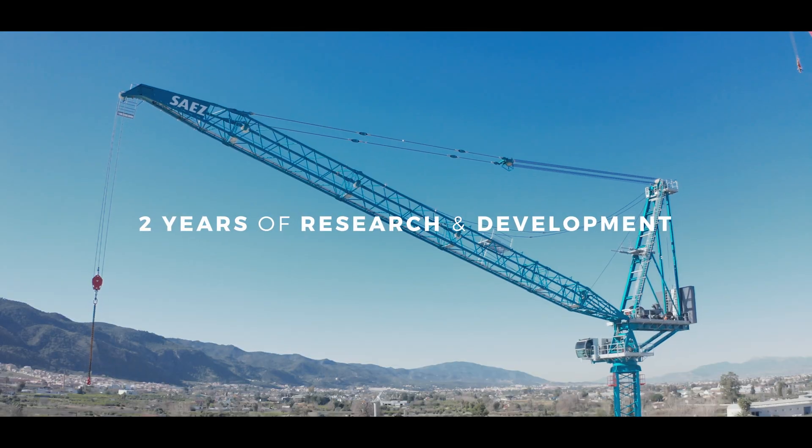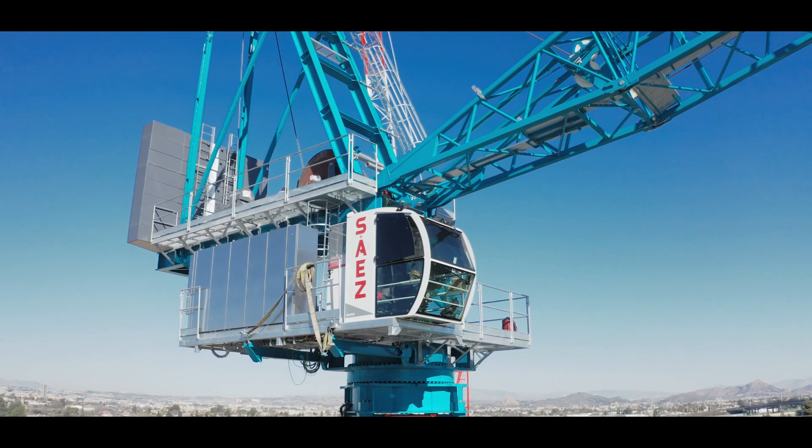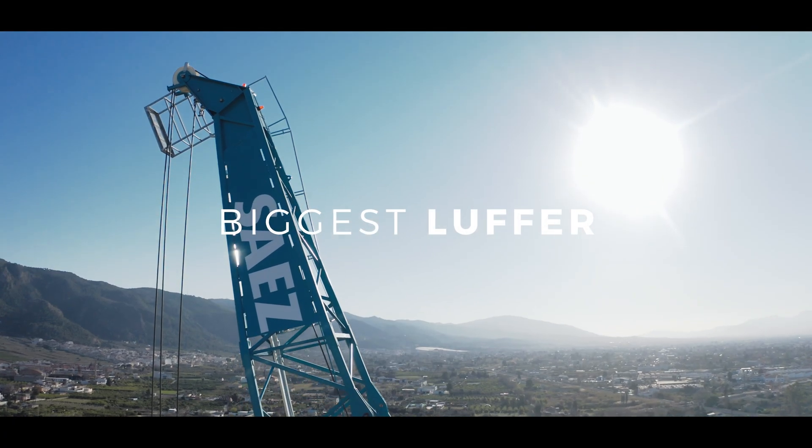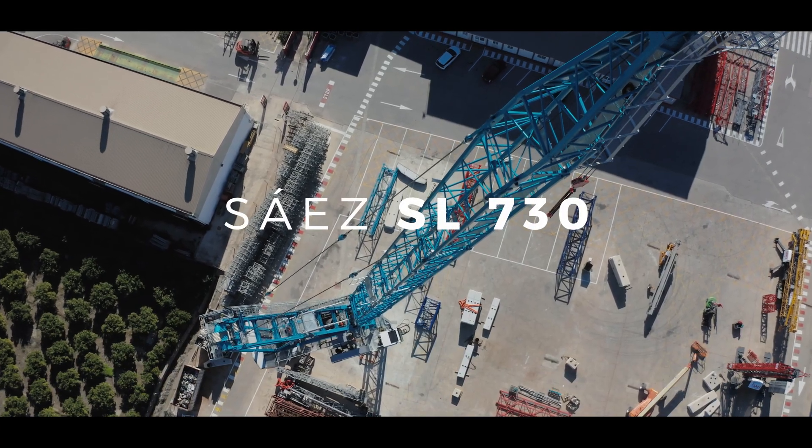After two years of research and development, we are proud to present the biggest luffer to date: the Syeth SL730.